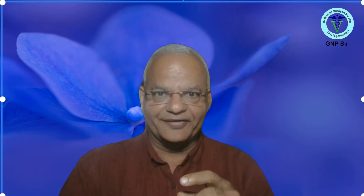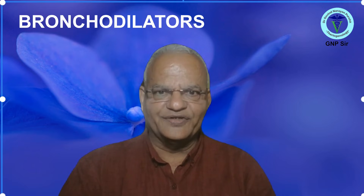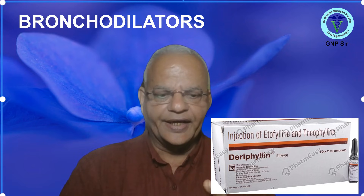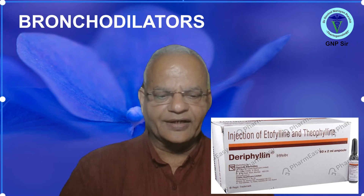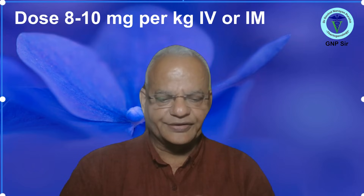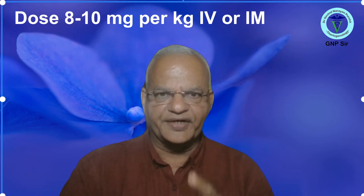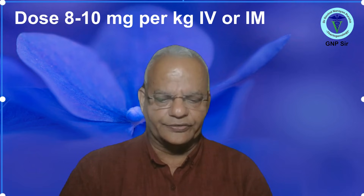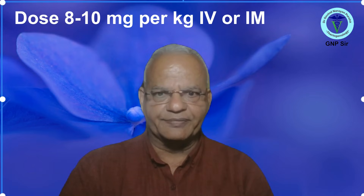The most commonly used respiratory drug for problems in cattle is the bronchodilator. An injection readily available and most commonly used by clinicians is deriphyllin. Deriphyllin is a combination of etophylline, a rapid-acting bronchodilator, and theophylline, a sustained bronchodilator. It is used in cattle for bronchospasm, pneumonia, and allergic respiratory conditions. The dose for cattle is 8 to 10 mg per kg body weight IV or IM. It can be repeated after 12 to 24 hours as needed, and in severe cases may be repeated earlier. It can be given IM, but for faster action it should be administered IV.